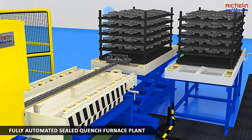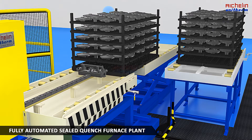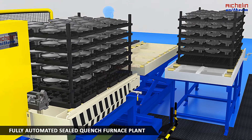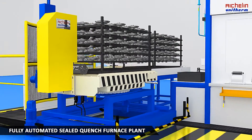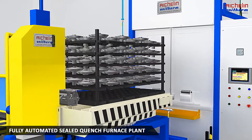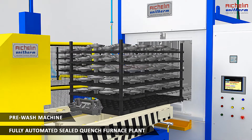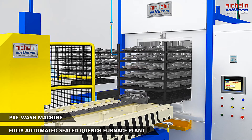The freshly prepared charge moves to the pre-wash machine for cleaning before going for preheating. The automated pre-wash machine's door opens with the help of a pneumatic cylinder and the charge enters for the pre-wash process.